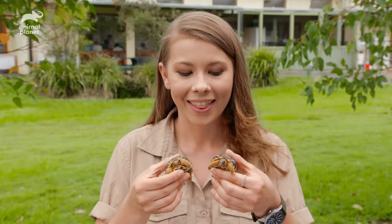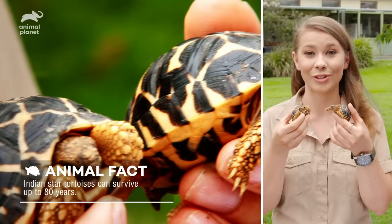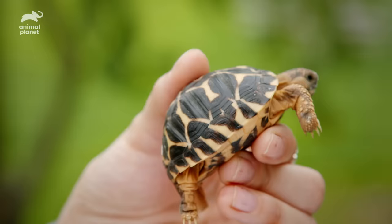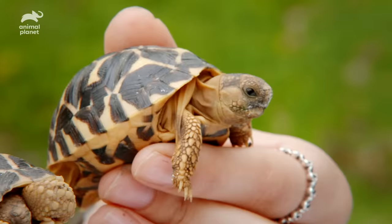These little guys are only three months old and they weigh about 40 grams. They're still in quarantine at the moment. Because they've only been here at Australia Zoo for two weeks, we want to make sure they're nice and healthy. Star tortoises are called star tortoises because of that really cool pattern on their shell — they kind of look like they have little tiny stars on their shell. These guys aren't going to get a whole lot bigger; they stay pretty small throughout their whole life. But you'd be surprised by how much they eat — I have never seen such a small little thing go through so much food, and I think that's because they're trying to grow.